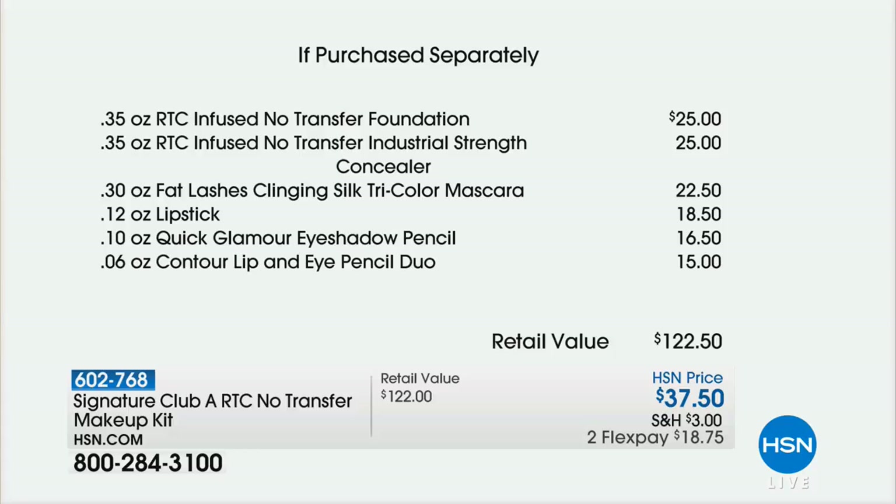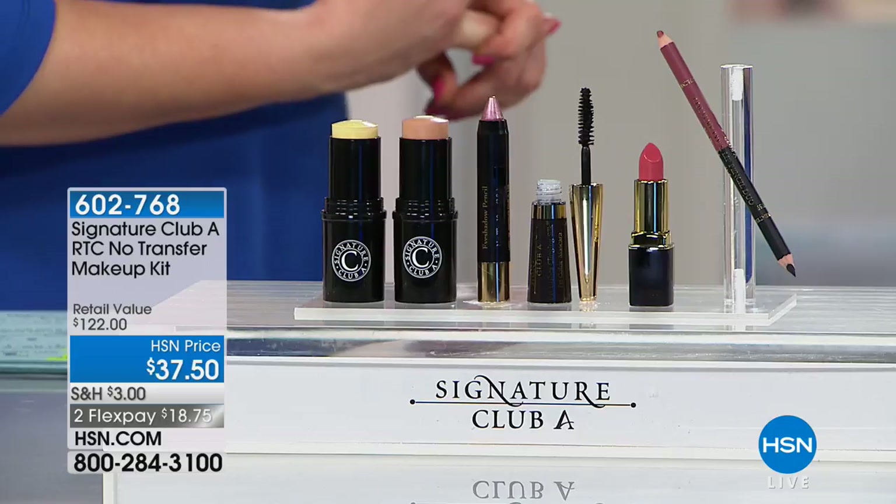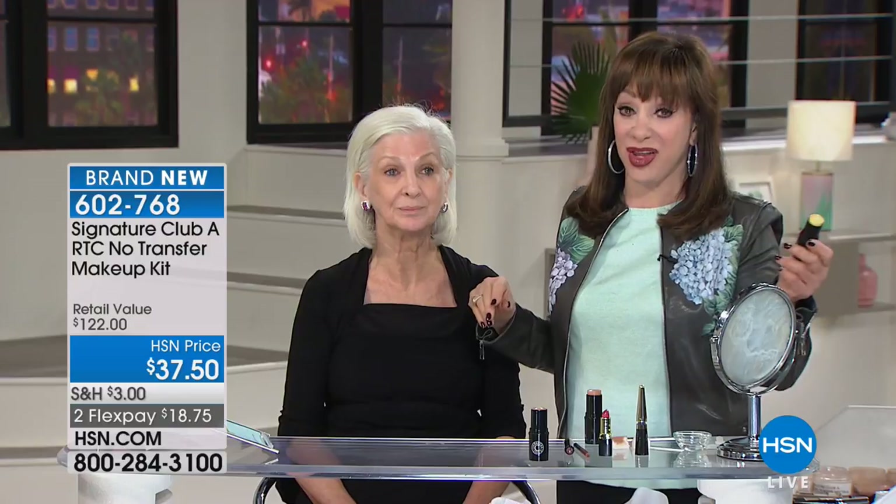All you do is choose your shade for the foundation and concealer — fair or medium. No budge, no transfer. Your makeup stays put. You're busy all day and you don't want to redo your makeup. You put this on and it doesn't come off — won't come off on your clothes, won't come off on you, won't come off on your fella, won't come off on the phone.